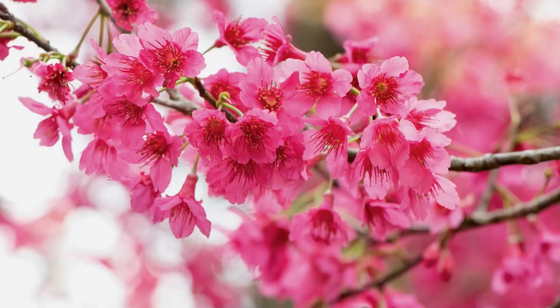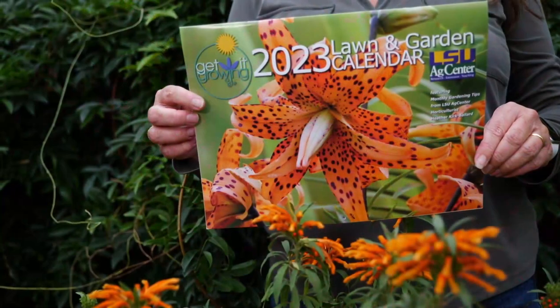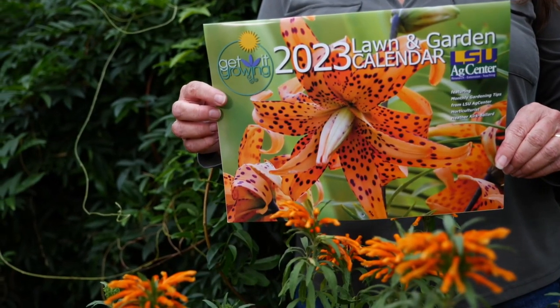You can get all sorts of information and beautiful photographs from people here in Louisiana, with tips from yours truly, Heather Kirk Ballard. For Get It Growing, I'm Heather Kirk Ballard with the LSU Ag Center.